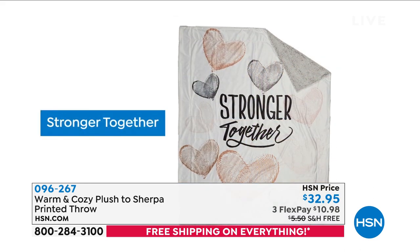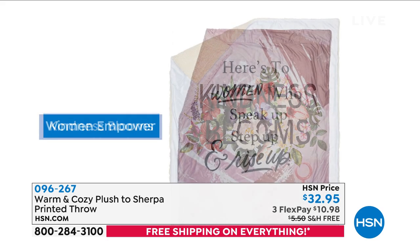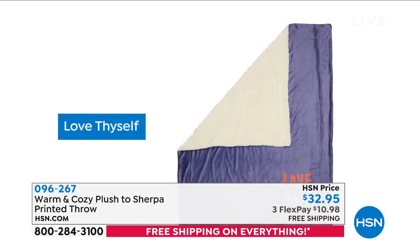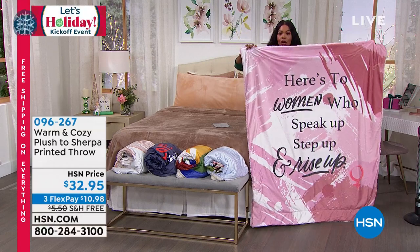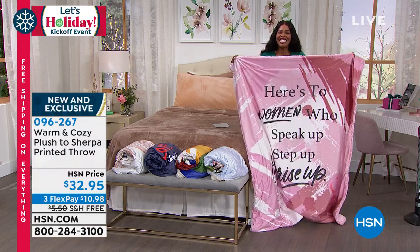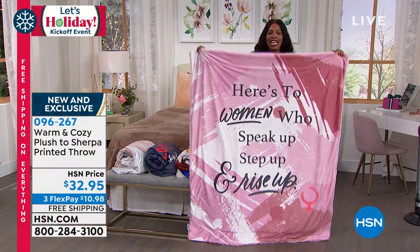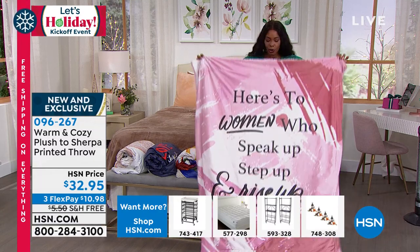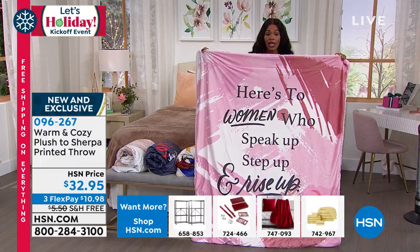Think about the person you're giving this to — the design, the graphic, the colors, the sentiment. If you're getting it for yourself, go with whichever you're drawn to. If giving it to someone else, consider what they need to hear — sometimes 'Love Thyself' is exactly the reminder someone needs. You're going to cozy up and watch movies, maybe have an indoor picnic, but you'll also have something with real meaning.